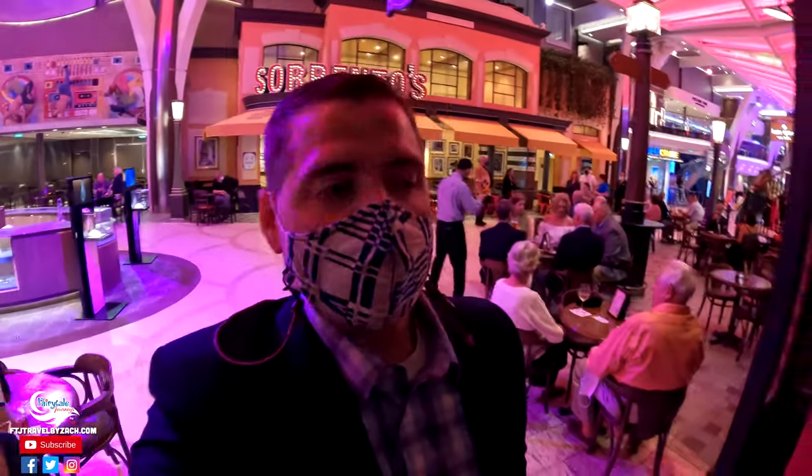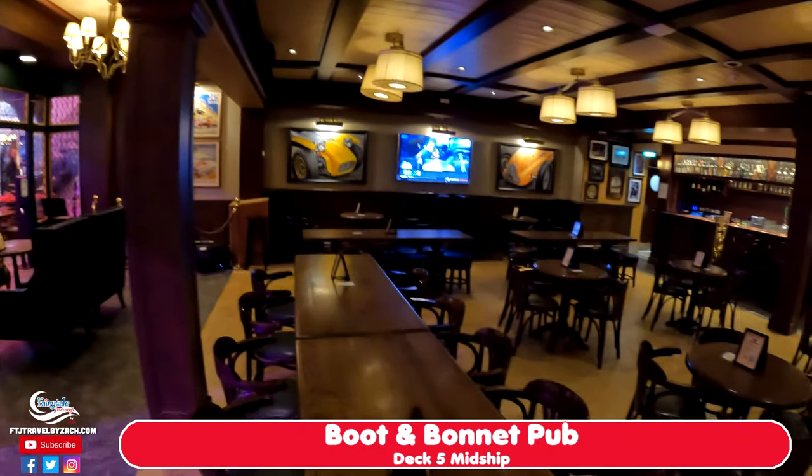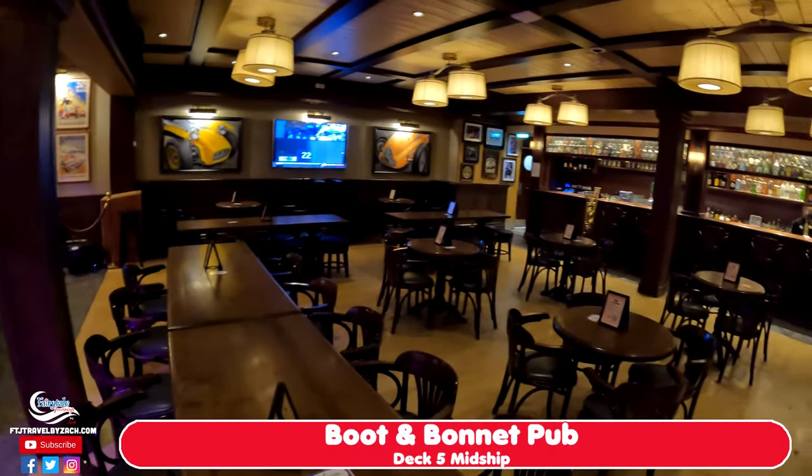We're going to Boot and Bonnet. We're going to try the Old Fashioned, which apparently is a featured drink here at the pub. We got our Old Fashioned and it is very good. That's one of the best Old Fashioneds I've had in a while.